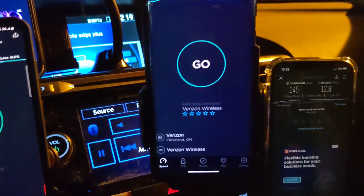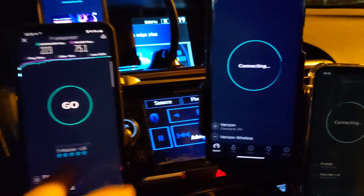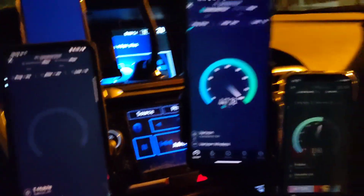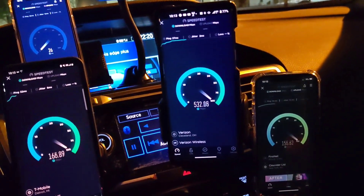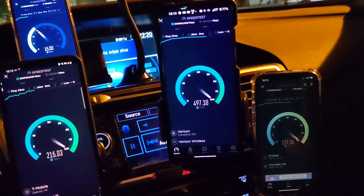We'll go ahead and run another test to get some solid data. A lot of people always ask me for fast.com so we'll go ahead and do that too. Wow, look at that from Verizon — the CBRS really kicking in, that's really nice.